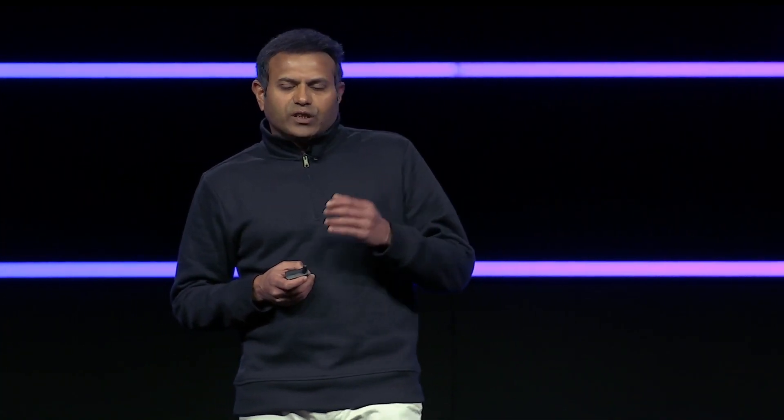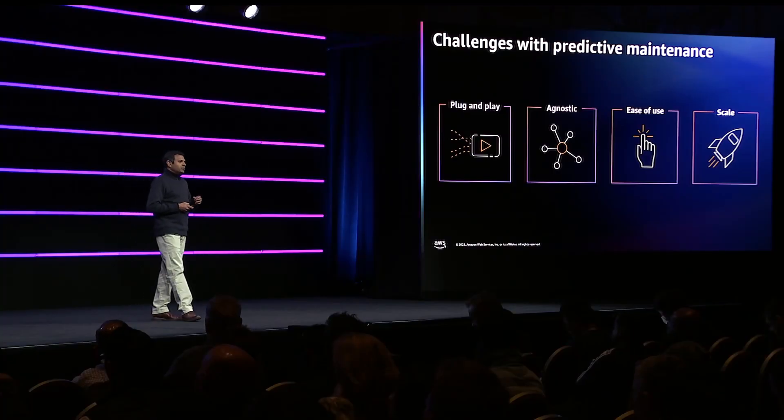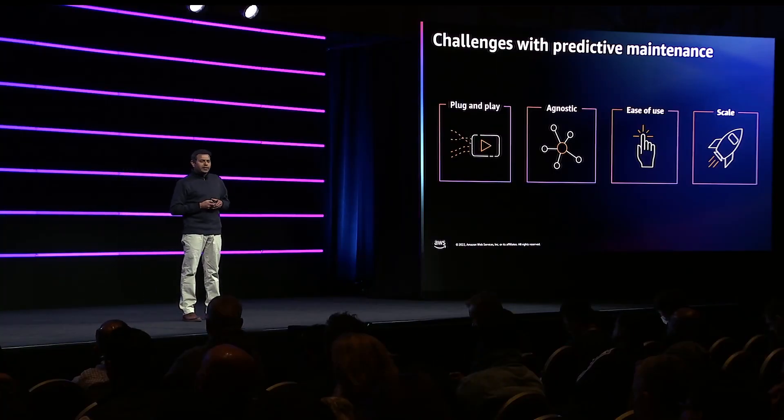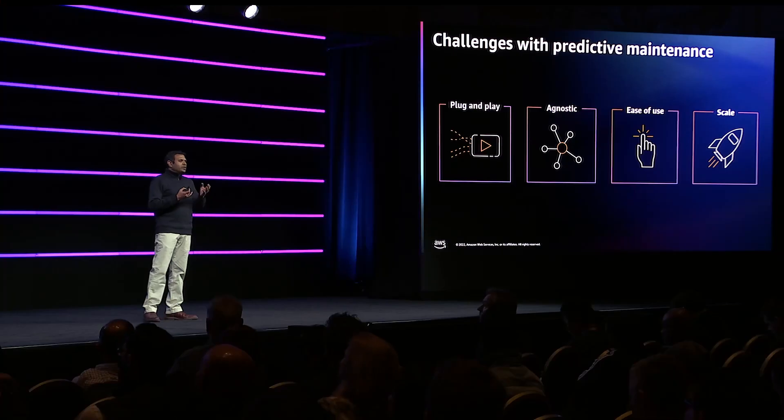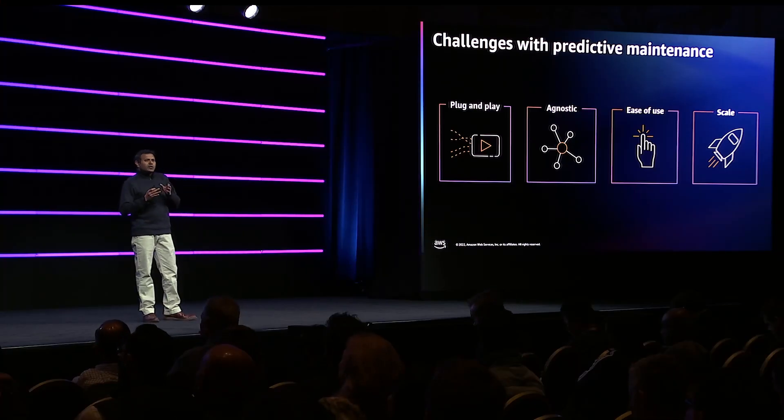What we found out was Amazon Monitron has some unique capabilities. First and foremost, there's a plug-and-play system. As Bratton showed in his previous slide, for us as a consumer, we had to just stick the sensor onto the device — it's literally flipping a button. Stream the data to the cloud. The system has built-in capabilities to do all the analytics and give us alerts to let us know when things might go wrong.